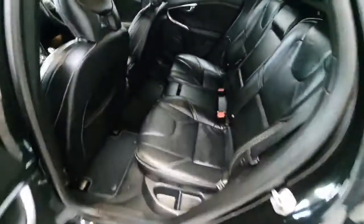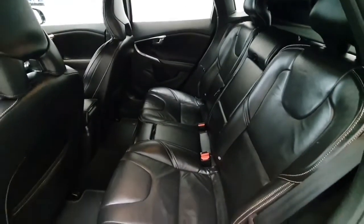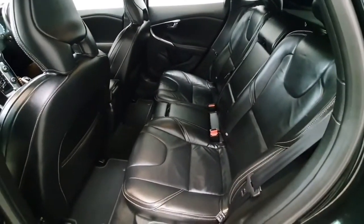The vehicle does have quite a large rear seat, comfortably sitting three passengers. We do have ISOFIX points both left and right. As we can see, the leather both front and rear is in outstanding condition.